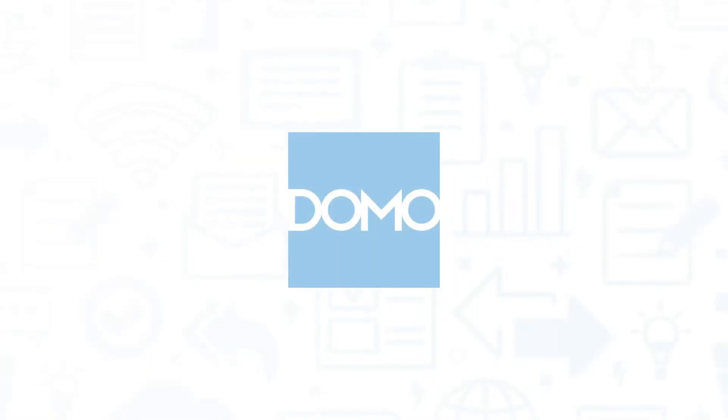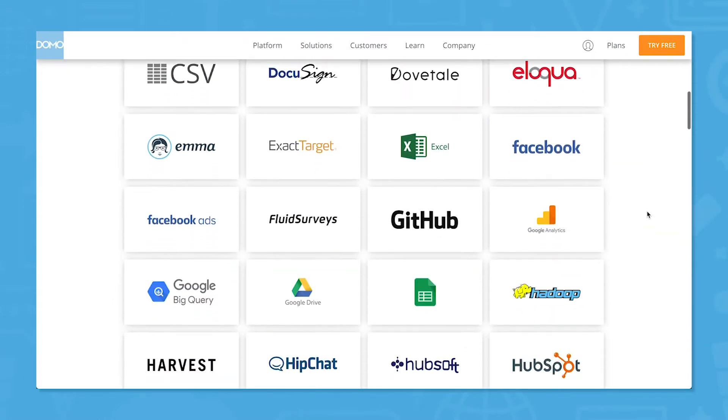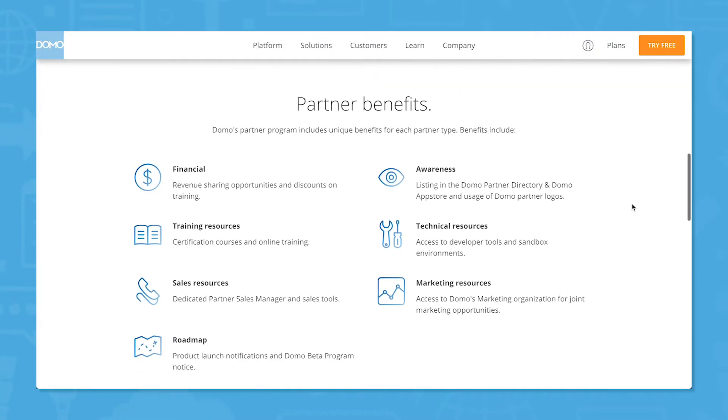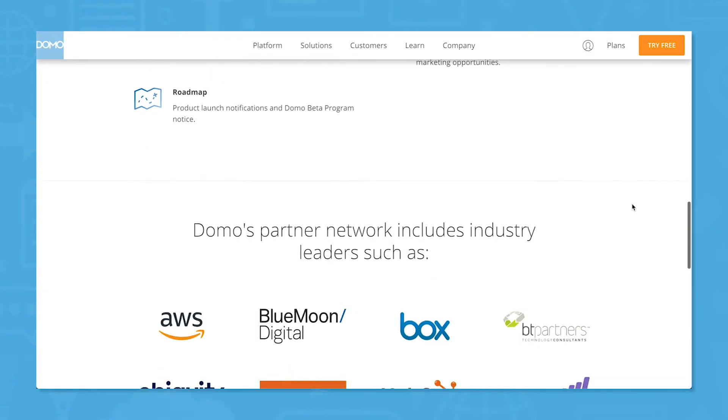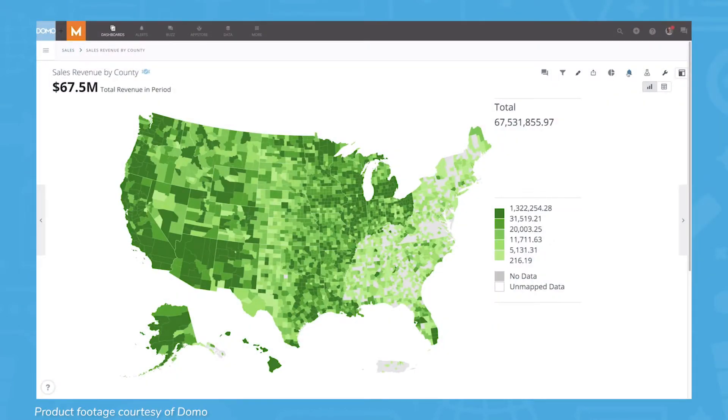First up is Domo, a data aggregation and visualization tool. Domo boasts over 500 data connections that update in real-time, and you can see all this data in a visual editor. No one who interacts with the data needs to have any special coding knowledge, but Domo does offer a partner network so developers can create their own apps and visualizations on the Domo platform.